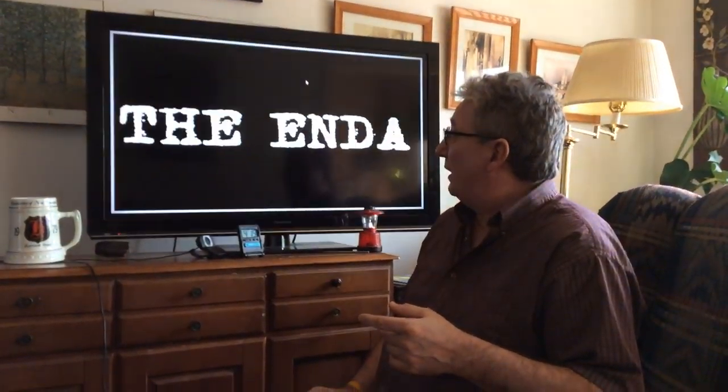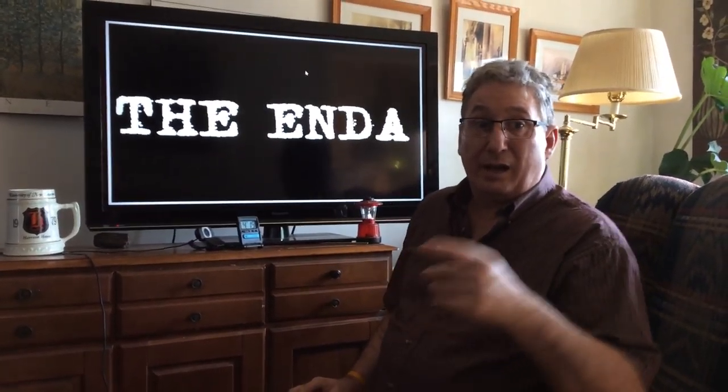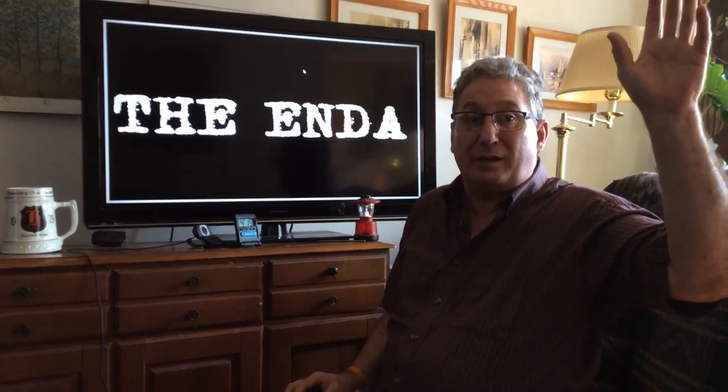We'll be back next week. I just want to say goodbye to Enda — and that's the end. Have a good day, and we'll see you next week.